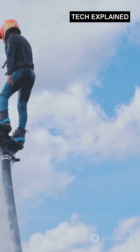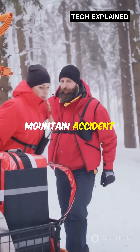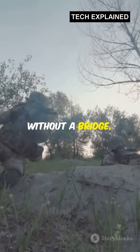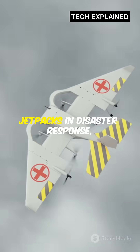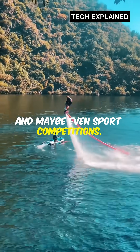Now, where might this be useful? Gravity is already working with military and rescue teams. Imagine a paramedic reaching a mountain accident site in seconds, or a soldier crossing a river without a bridge. As the technology gets lighter and smarter, we could see jetpacks in disaster response, urban mobility, and maybe even sport competitions.